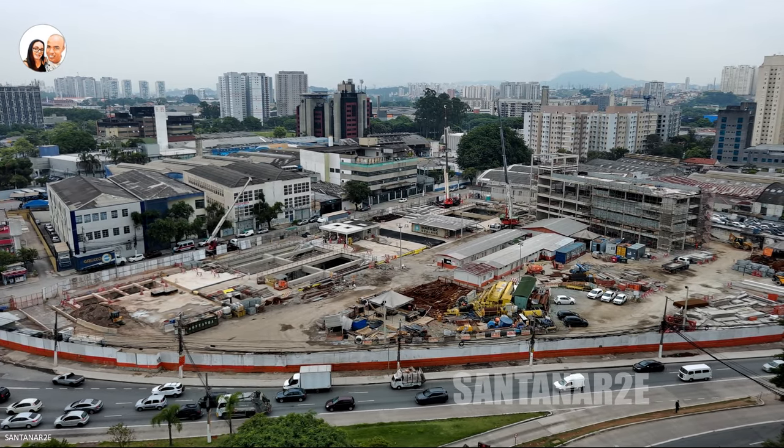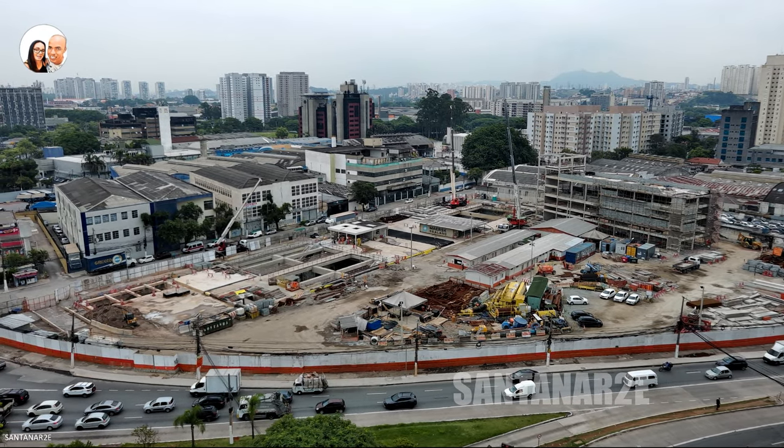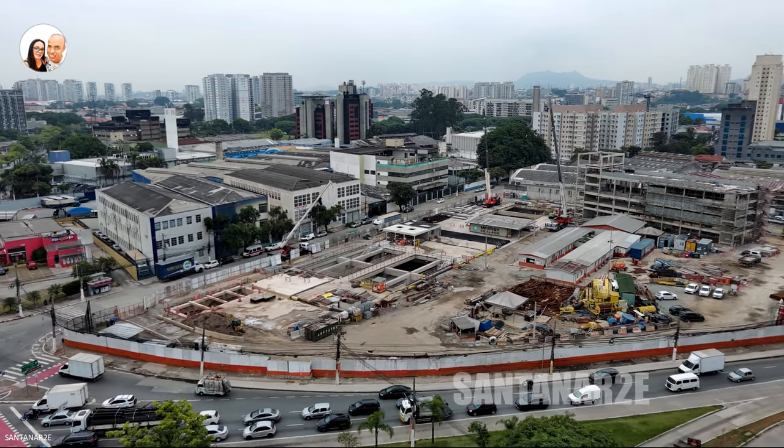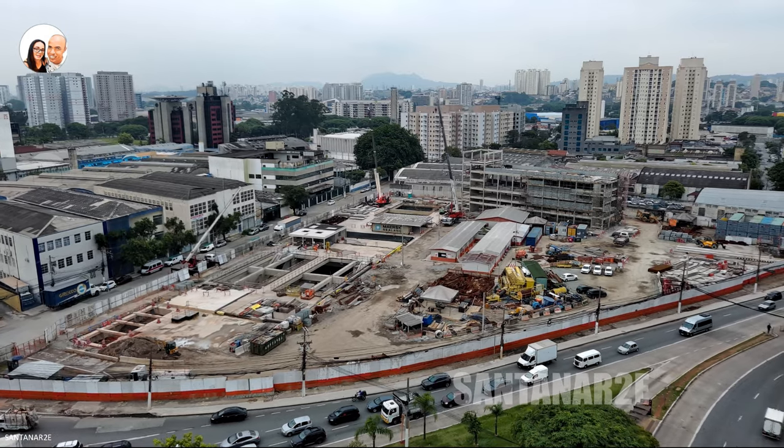E aí pessoal, tudo bem com vocês? Estamos de volta com as obras da linha 6 Uni Laranja do metrô, desta vez a atualização da Estação Santa Marina.